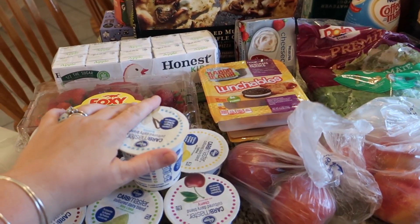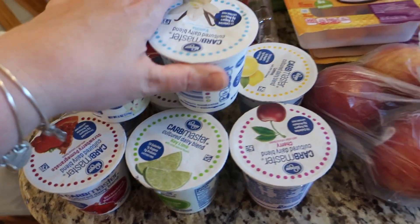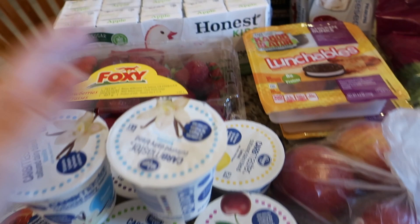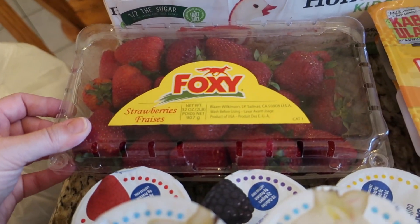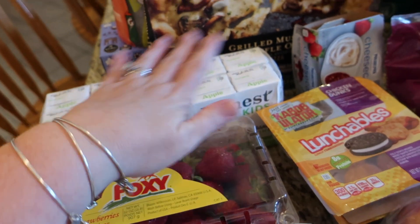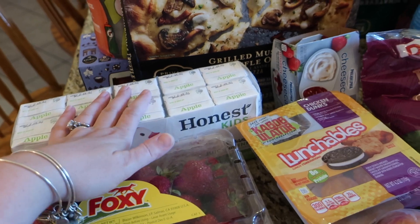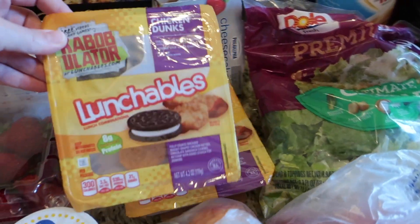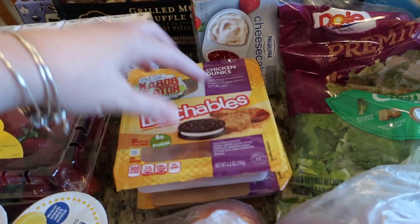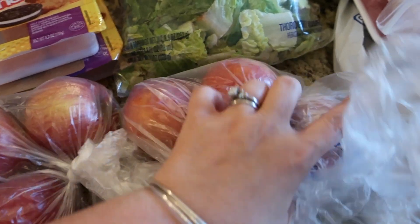Still loving Clicklist — super easy, you can pick it up. We got a whole bunch of these Carb Master Yogurts, primarily for my husband to take to work. We got some strawberries, some Honest Kids juice — we primarily get the bigger cases at Costco, but I got some extras to get us through until I go to Costco. And then the kids love these chicken dunks; they both requested those for lunches. There's some apples and some nectarines.